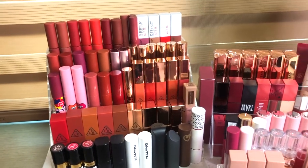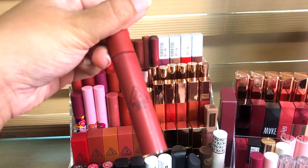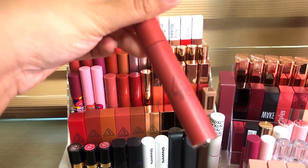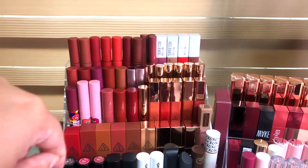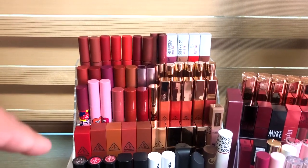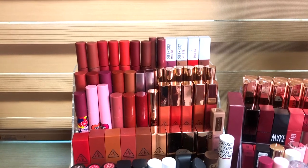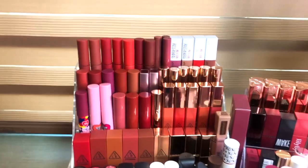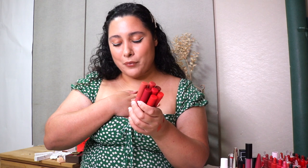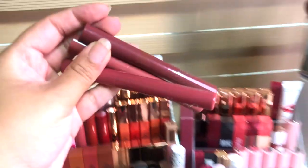First we're going to start with my 3CE collection. Some of these, especially the 3CE Velvet Lip Tins on top, have already expired. I did a review on these back in 2017 and they're about three years old. I don't really gravitate towards them anymore, so I will get rid of all of these — unfortunately my heart breaks, but these are time to trash.